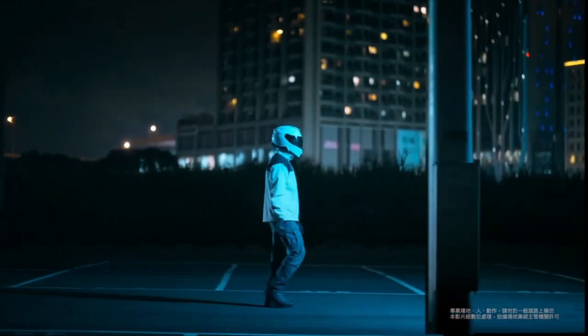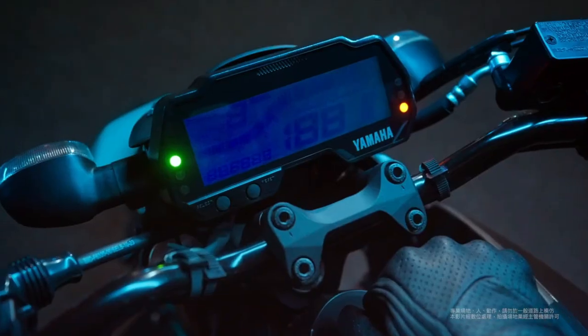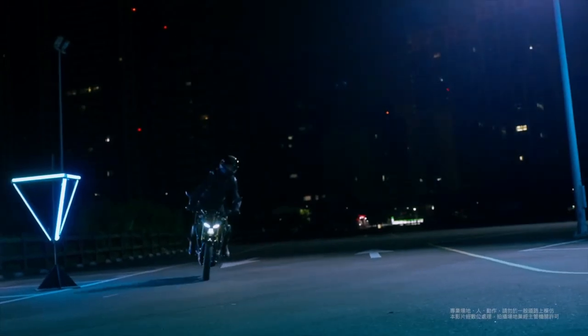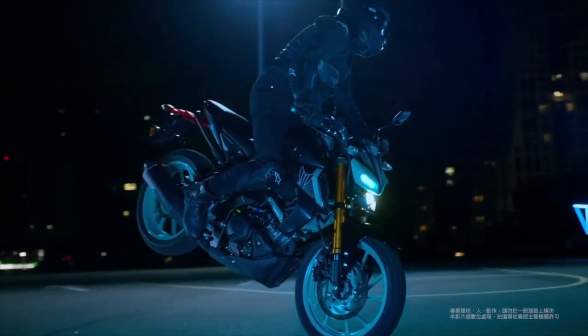The 2025 Yamaha MT-15 is a striking addition to Yamaha's lineup of naked motorcycles, showcasing a blend of modern design and innovative technology. With its aggressive styling and compact frame, the MT-15 is designed to attract attention both on the road and in the urban landscape.